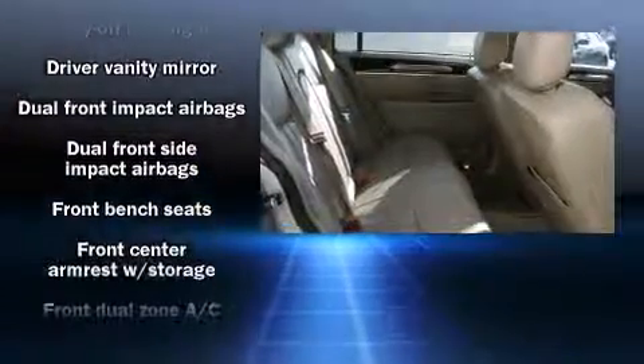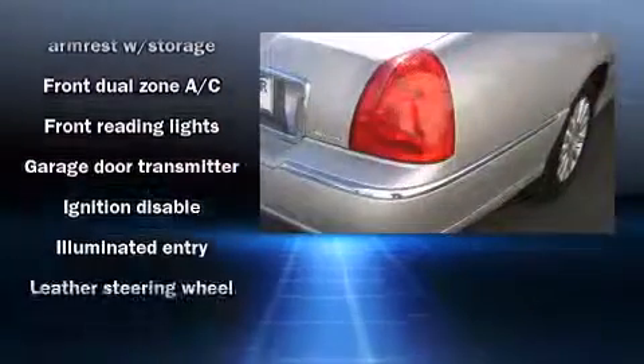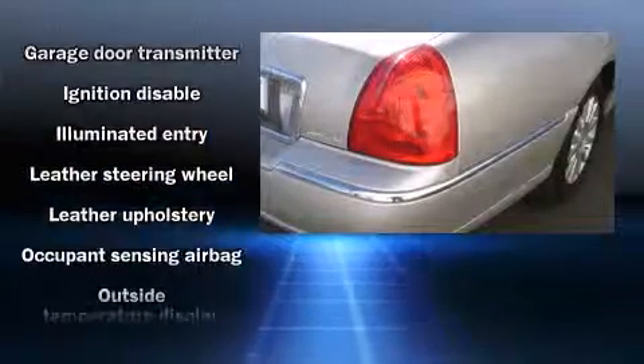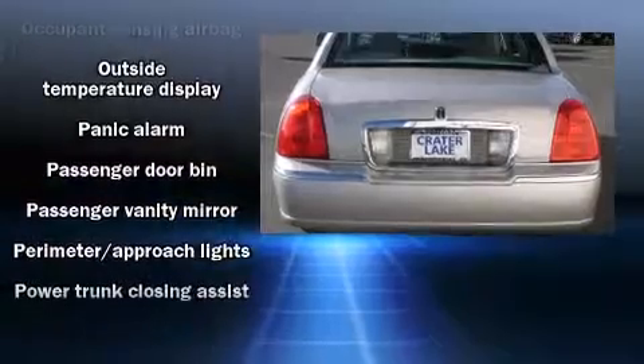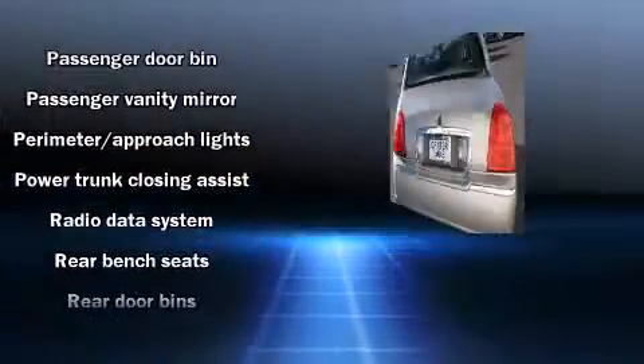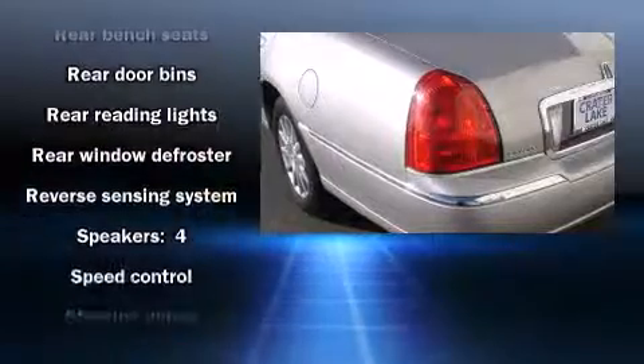Lincoln also prioritized safety and security by including dual front-impact airbags with occupant-sensing airbag, a security system, and four-wheel disc brakes with ABS. Safety and maximum capability are assured via self-leveling rear suspension, which maintains optimal driving geometry.